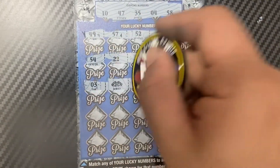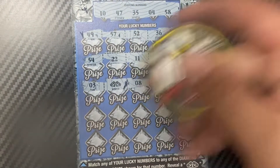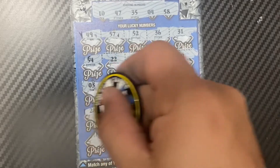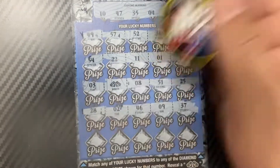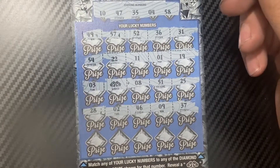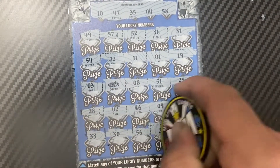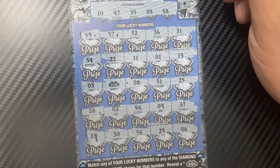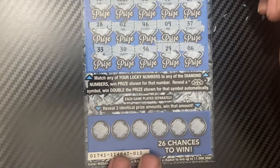Oh, we win the double diamonds! Nice, that is beautiful. Can we get a second double diamonds? I don't know if that's possible. Okay, I don't think there's a match to go with that. Let's check the bottom section.